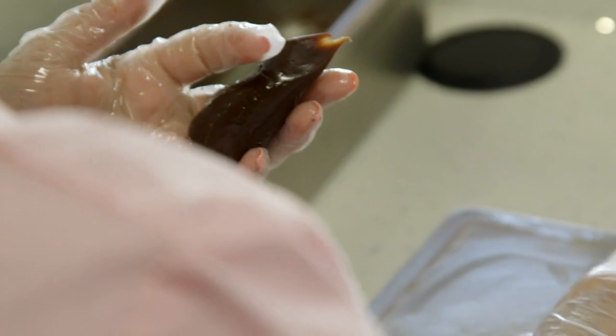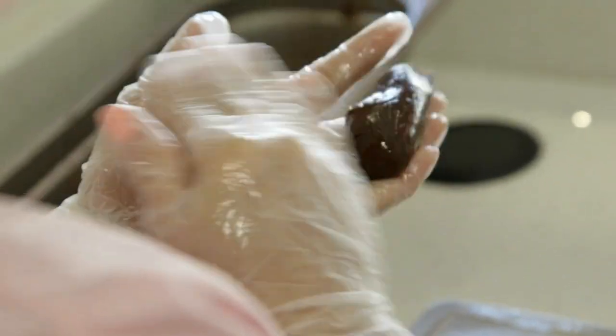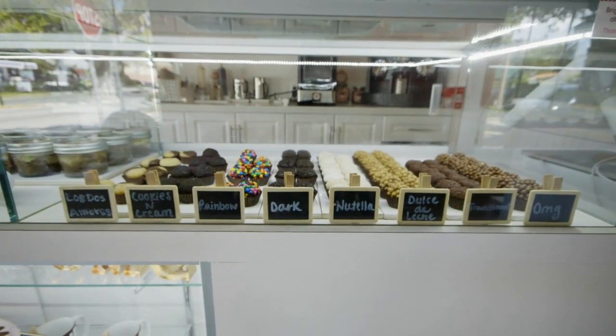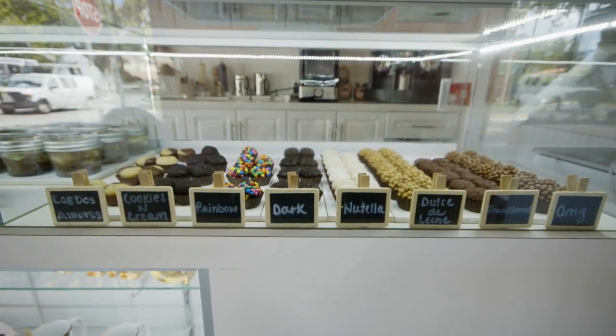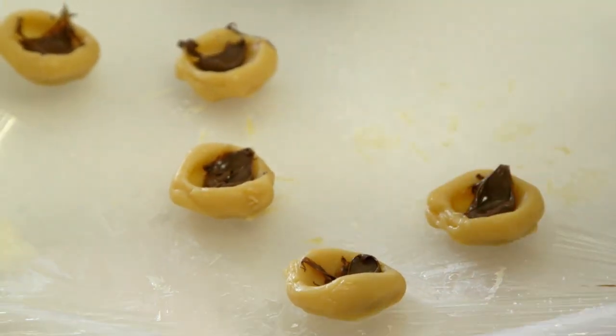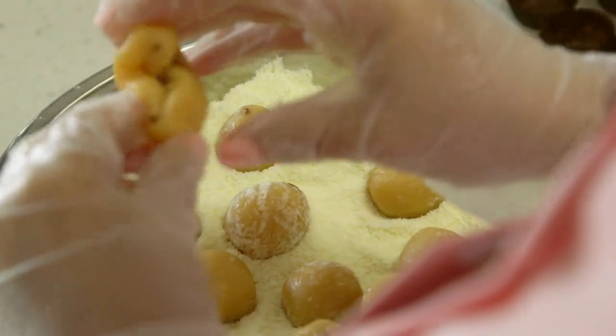Tell me, what is a brigadeiro? So brigadeiro is a Brazilian chocolate, and the base of our chocolates are made with condensed milk. Here we offer 16 different flavors of brigadeiros. Each one of them is rolled one by one. They are very special — made with love.